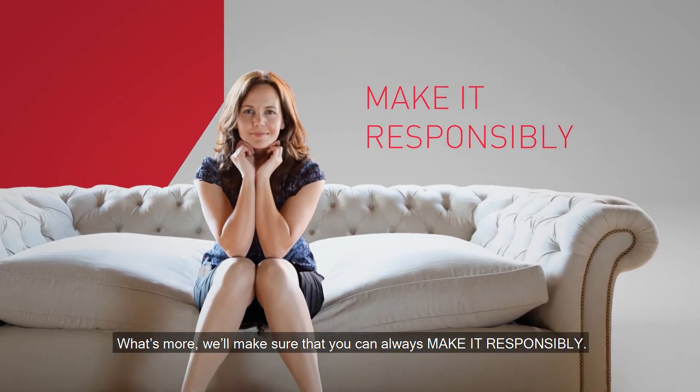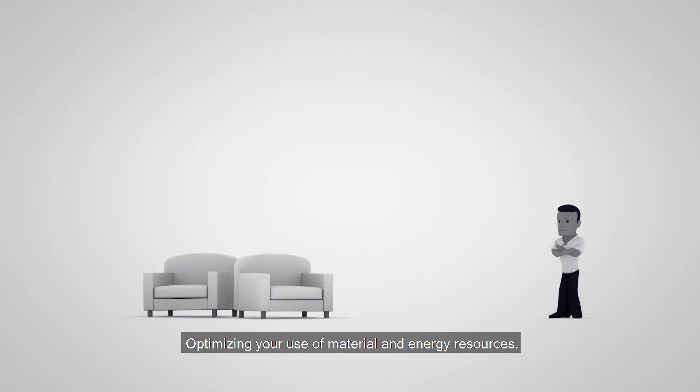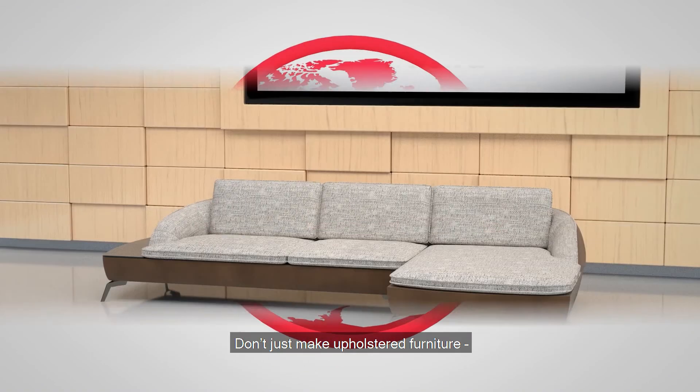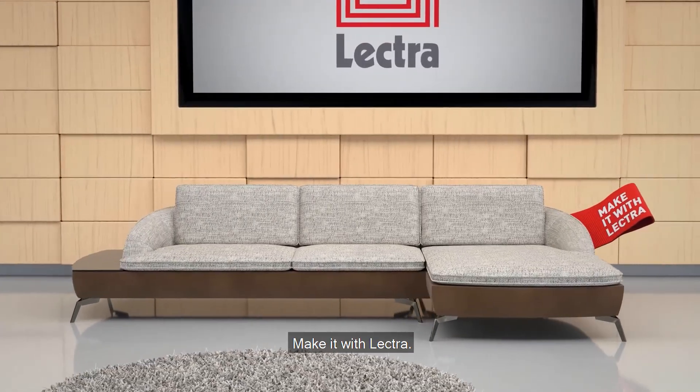What's more, we'll make sure that you can always make it responsibly — optimising your use of material and energy resources and eliminating waste. Don't just make upholstered furniture, make it with Lectra.